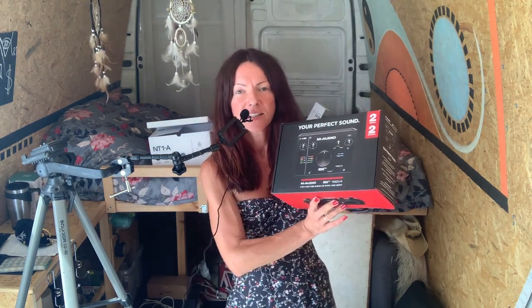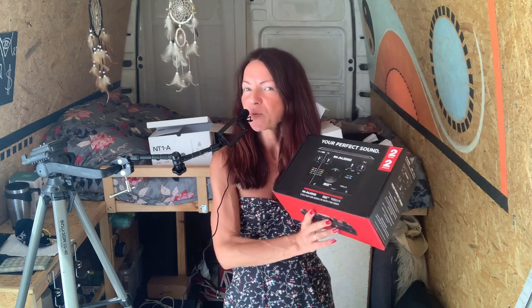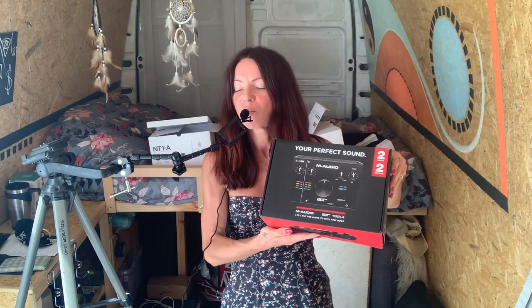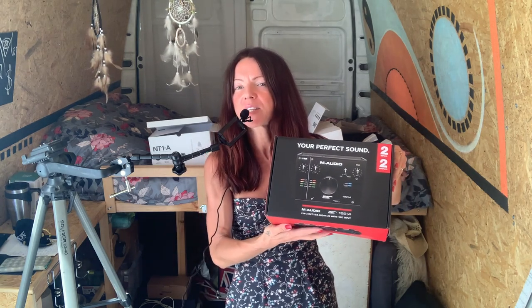This is the item I need to connect my microphone to the laptop or computer, and it is one of the best ones for that price range.